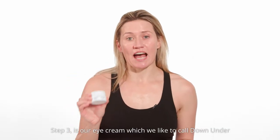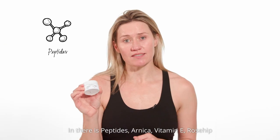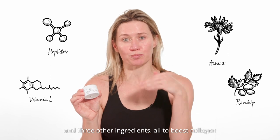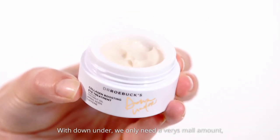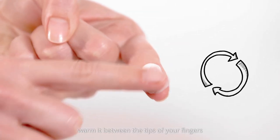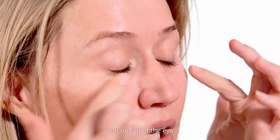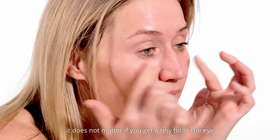Step three is our eye cream, which we like to call Down Under. In there is peptides, Arnica, vitamin E, rosehip and three other ingredients, all to boost collagen and to reduce darkness around the eyes. With Down Under, you only need a very small amount because it's quite a powerful formula. Just take the tip of your finger, warm it between your fingertips and apply it directly under the eye and on top of the eye. Because all of the ingredients are clean, it does not matter if you get a tiny bit in the eye.